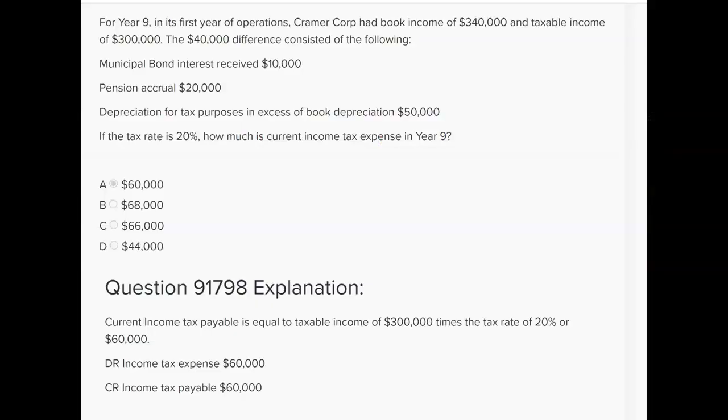For year nine, its first year of operations, Kramer Corp had book income of $340,000 and taxable income of $300,000. The $40,000 difference consisted of the following. Municipal bond interest received $10,000 — you can subtract that from the $340,000 because that's not taxable, so we're down to $330,000.